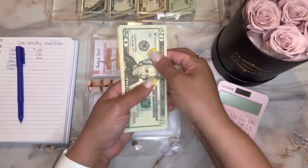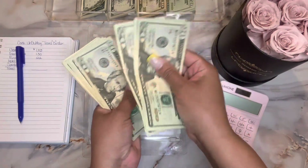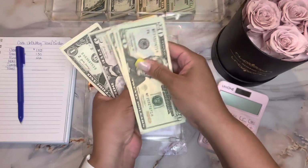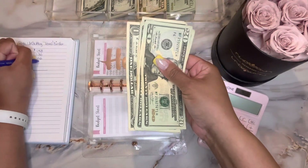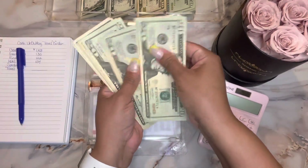Next is hotel. Hotel has: 20, 40, 60, 80, 100, 120, 140, 150, 155, 156, 157. So hotel has $157, and so far hotel has the most money in it.